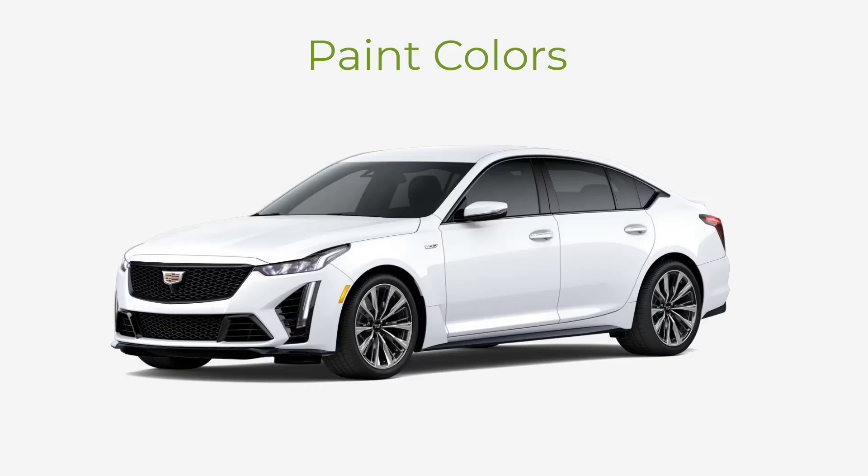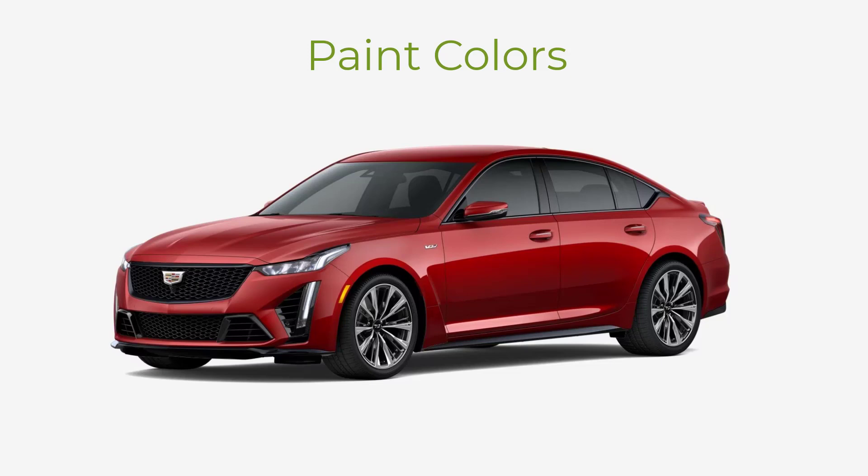Let's go over the paint colors for the 2023 Cadillac CT5 V-Series sedans. There are nine available colors: Summit White, Black Raven, Argent Silver, Midnight Steel, Radiant Red, Rift, Electric Blue, Blaze Orange, and Wave.